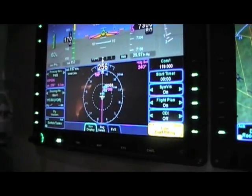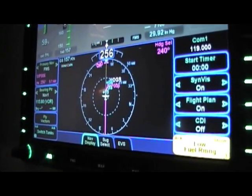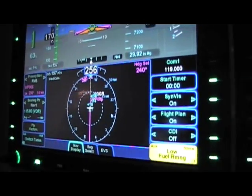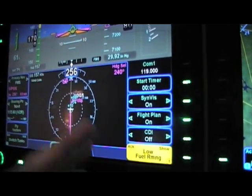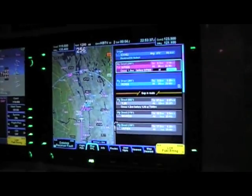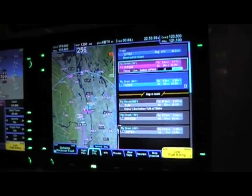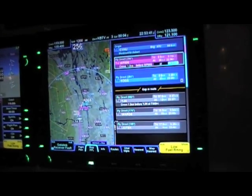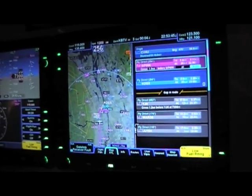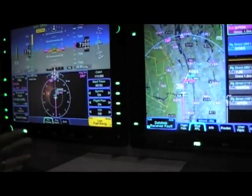What makes this system much more compelling and new compared to what's been available in the past is that both displays are completely identical and redundant — they're exactly the same thing. So you get a new level of redundancy and backup capability, making it much safer and easier to use from a reversionary point of view.